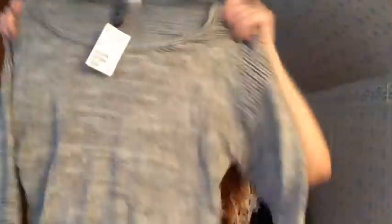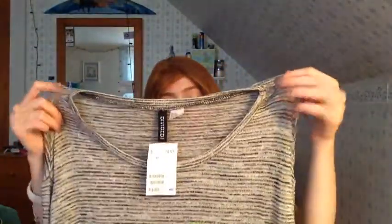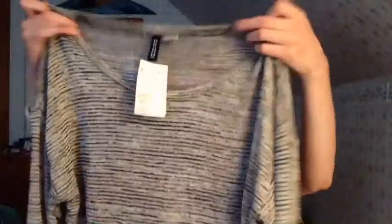From H&M I got two things — they are the same exact thing but in different colors. It's just this really lightweight sweater type thing, not really a sweater but it is. It's like a really lightweight cardigan sweater that you can just throw over things and give it a little bit of oomph. This one is a three-quarter length sleeve top and it's just gray and white striped.